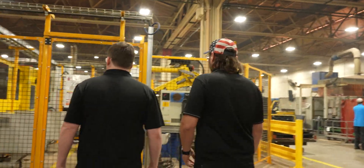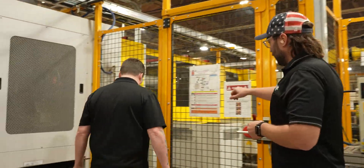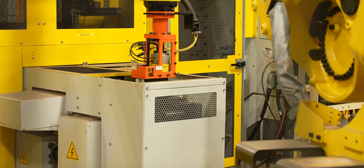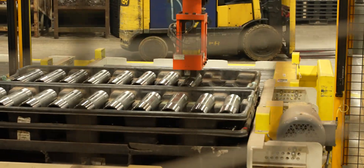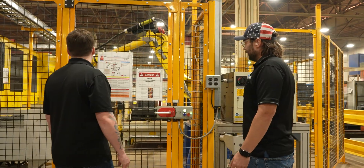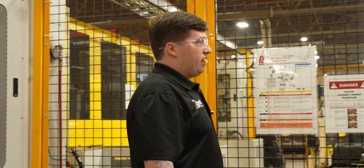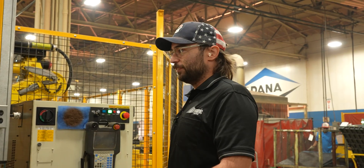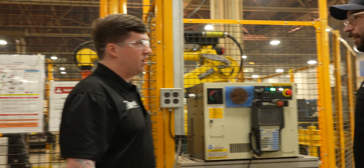There are robots back here too. That's your out conveyor — these are outfeed conveyors. Look how big that robot is. This is our biggest part we're running right now, so it's not a big robot for capacity — it just needed the reach. What else gets done to this part? It just gets pressed into its final assembly and then welded next. It's our front axle — the axle tube.